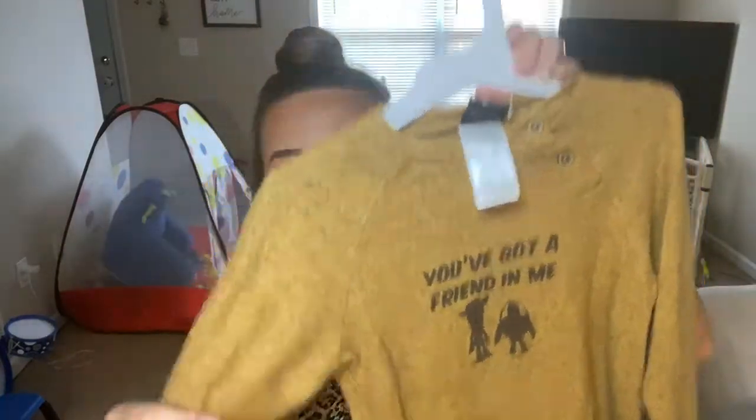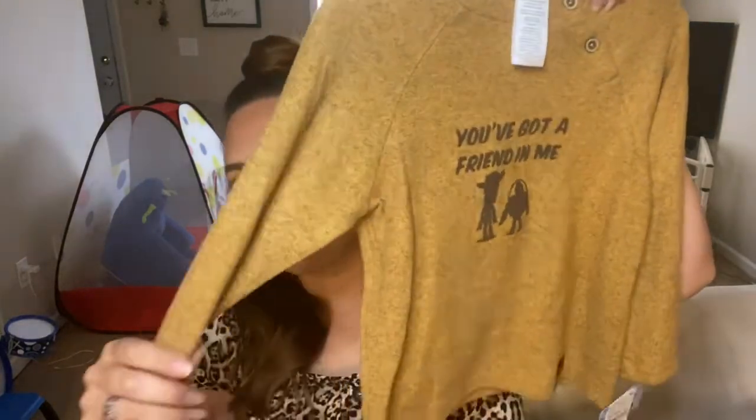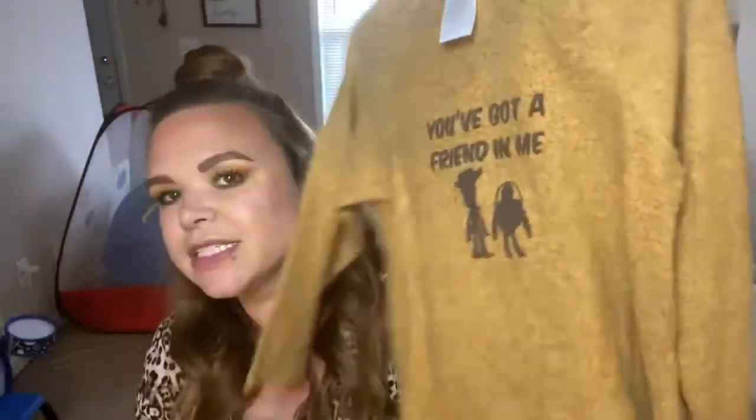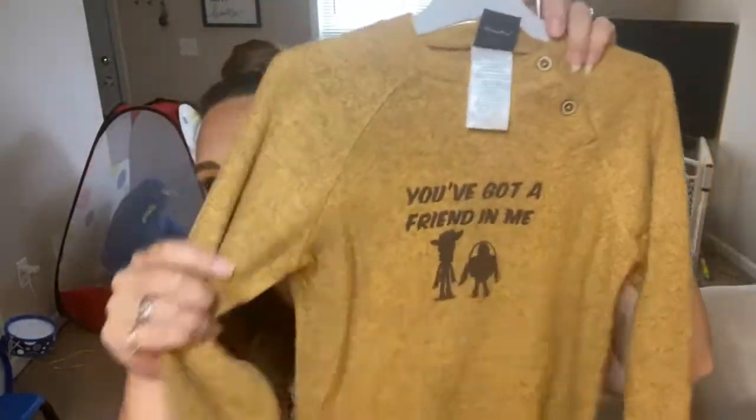I'll show you guys what I picked up from Target first because we all love a good Target moment. The first thing I got was this adorable — it feels like fleece — a little fleece pullover. It's super soft and warm, and it's of course Toy Story. It says 'You've Got a Friend in Me' and I just love this camel, mustardy color. I picked that up for Manny for when it actually starts getting cooler here.